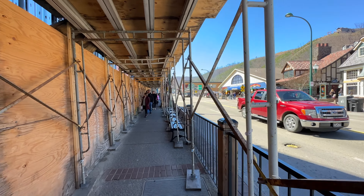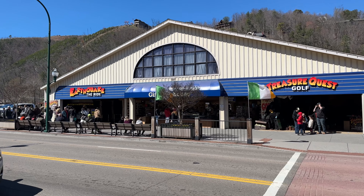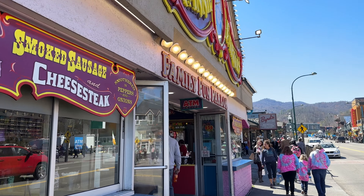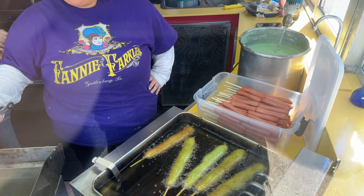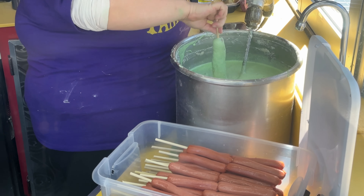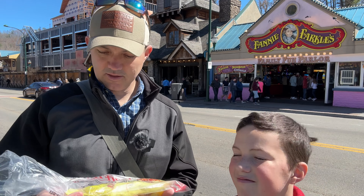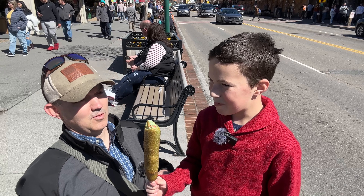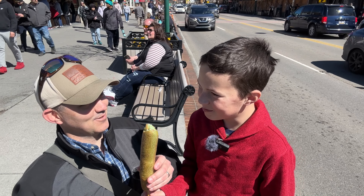Construction is going on here for Miranda Lambert's restaurant. It will be nice when all the scaffolding is gone. Fanny Farkle's is our next destination. They have their classic Ogle Dogs but they're green — you can see the green batter that they're using to dip the corn dogs. We got our green Ogle Dog. It's got a little bit of a green tint to it.